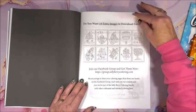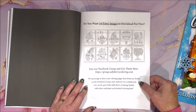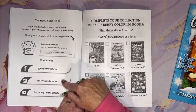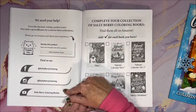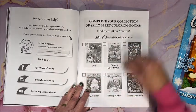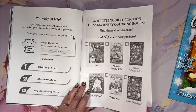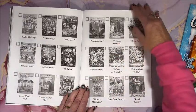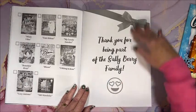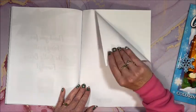You can get 10 extra images to download for free - just join the Sally Berry Coloring Group on Facebook. They list all their social media information: Facebook, Instagram, and YouTube. Then they list all of their books that they have out up to this point - they are really getting a lot of books out there. There's a thank you page and then a blank sheet at the back. Very cute!